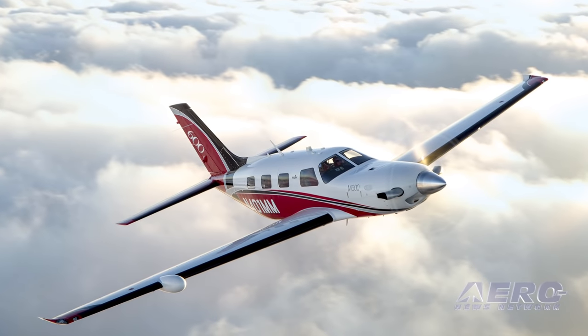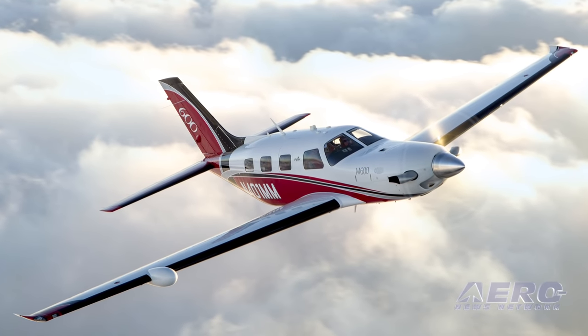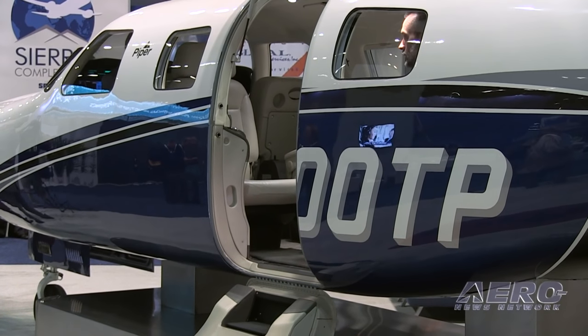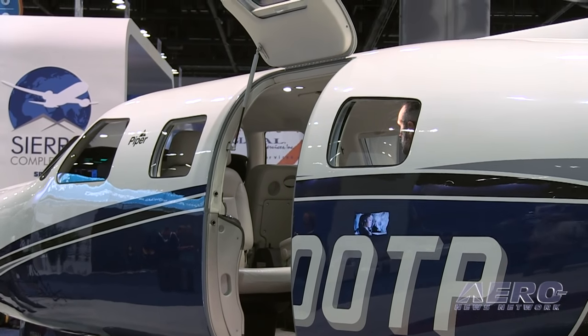Talk about some of the flight characteristics of the M600. What's it like to be in the cockpit and fly this airplane? Well, this airplane is truly an airplane you have to go fly. It's a very stable airplane — it's the most stable airplane that we currently are building. When you look at the performance and its handling characteristics, everyone that's flown this airplane is surprised at how easy it flies and how well it performs.